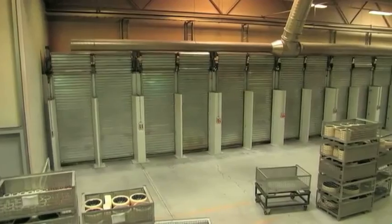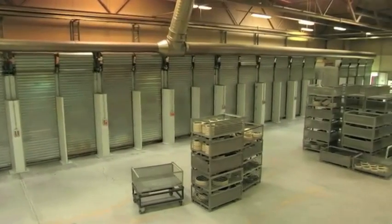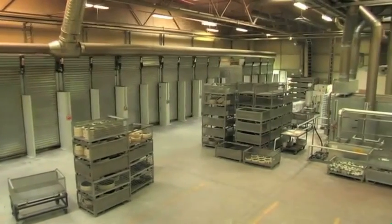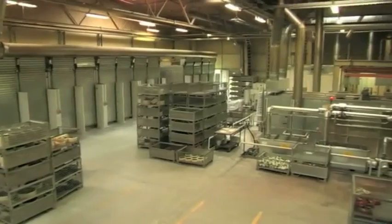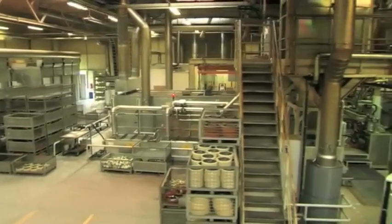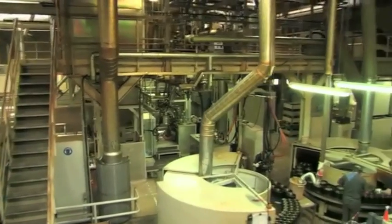There are four production lines in the Vulcolan and polyurethane production: a longitudinal casting oven for big Vulcolan wheels, two rotary ovens for semi-automatic Vulcolan casting, two rotary ovens for semi-automatic polyurethane casting, and a hand casting production line.